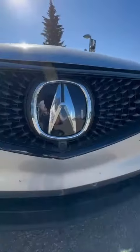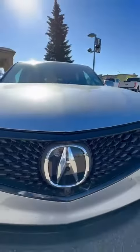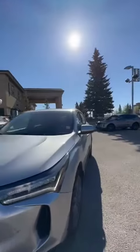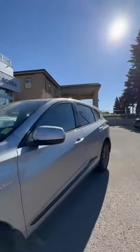In front of the vehicle you can notice a front camera — that's part of your 360 system. You also have cameras on both sides, and also one in the back.